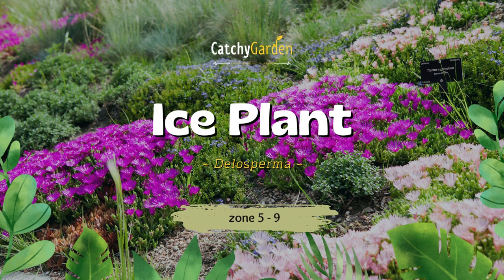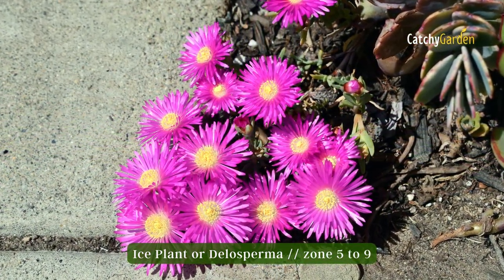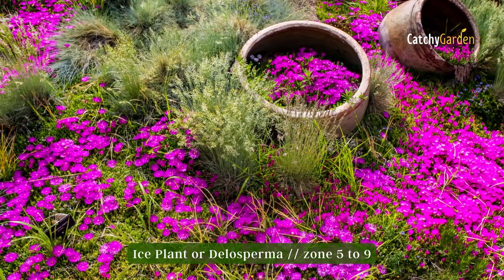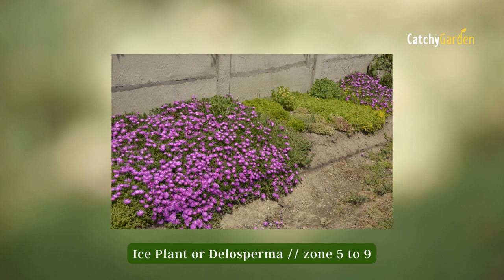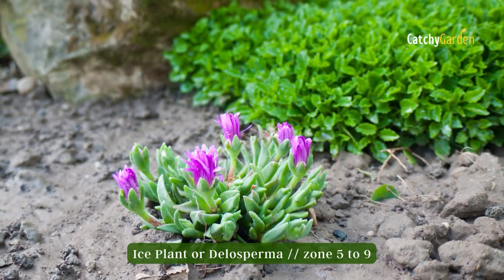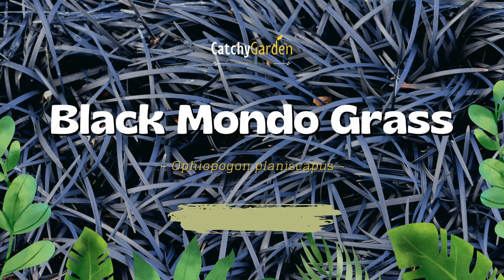Number two: Ice Plant. These heat-loving perennials are native to South Africa and, despite their showy appearance, do best with minimal care. They are excellent for use as a ground cover, border, or container plant due to their rapid growth rate and continual blooming of colorful daisy-like flowers. Butterflies, bees, and other beneficial pollinators will be drawn to these flowering carpets, and deer won't eat them. Hardiness zones five to nine.